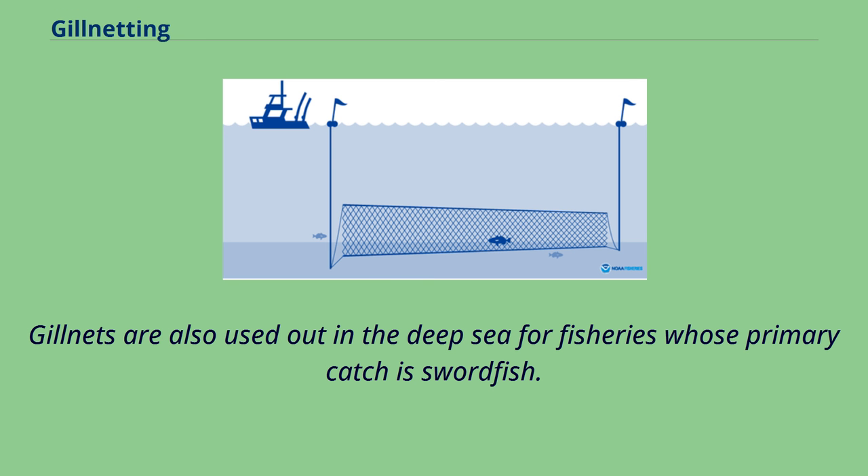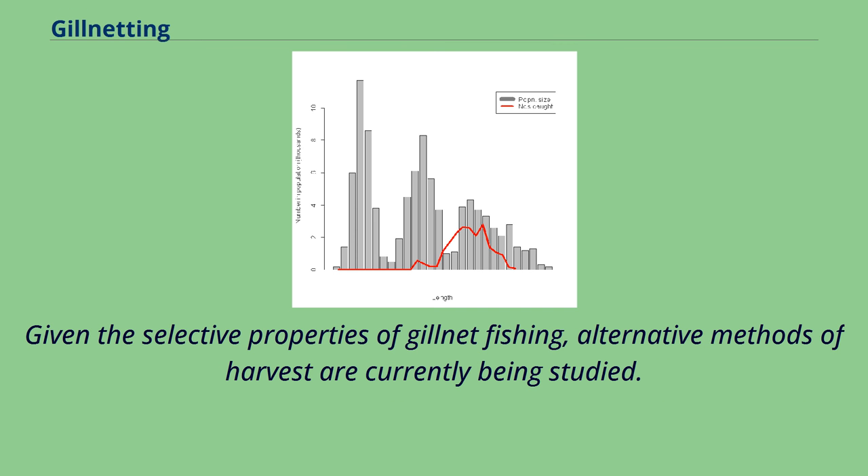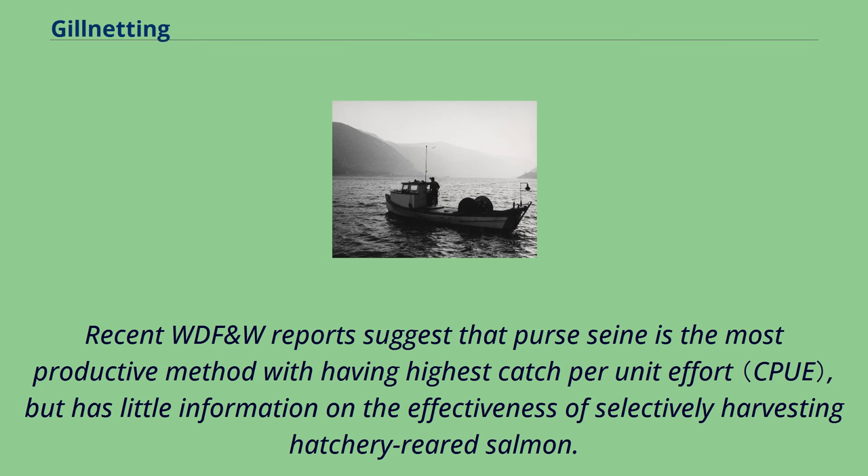Gillnets are also used in the deep sea for fisheries whose primary catch is swordfish. California driftnet fisheries have some of the highest rates of by-catch, with 12% of the catch being the targeted swordfish while up to 68% of the catch is by-catch that will be tossed back to sea. Given the selective properties of gillnet fishing, alternative methods of harvest are currently being studied.